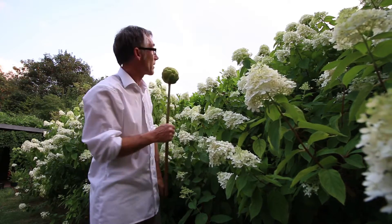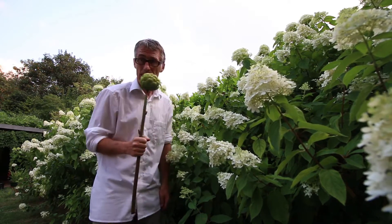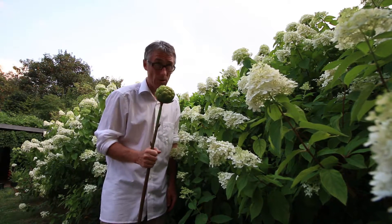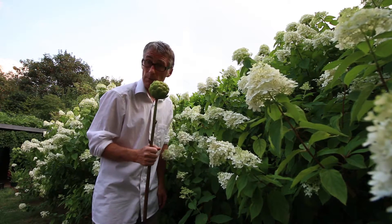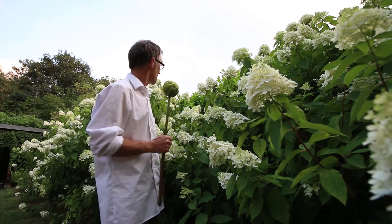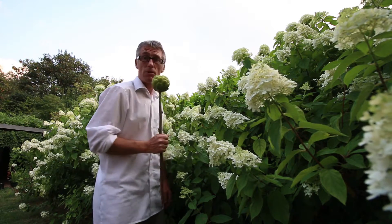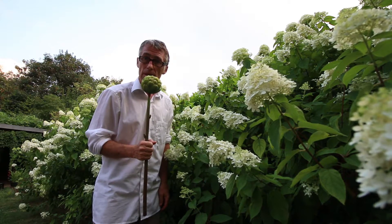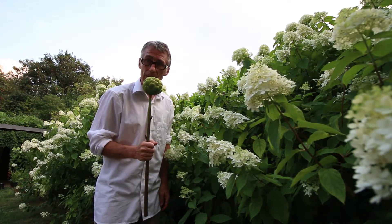Well it looks like there's a bit of a storm coming along now, a pair of dark clouds and a bit of thunder. I hope it does rain because it hasn't rained for so long - it needs rain desperately, my tank is empty, it needs filling. I think it's going to rain. Well, have a great day and I hope you enjoyed my little visit to the garden today - bye bye!